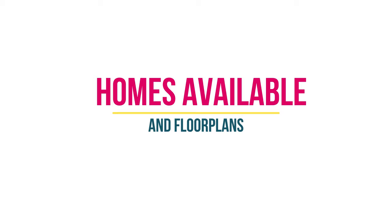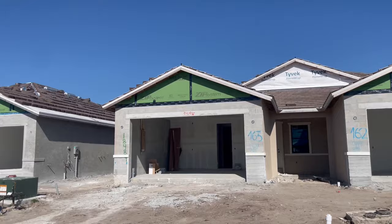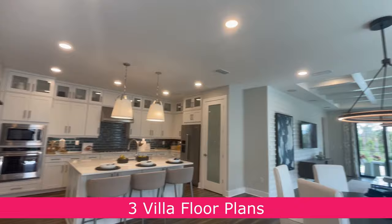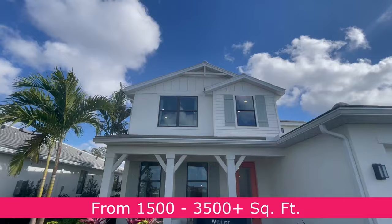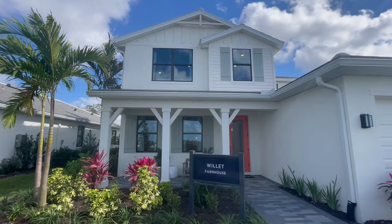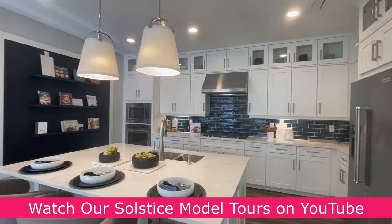Solstice offers new construction single-family homes as well as paired villas, which are extremely popular, especially for seasonal residents and snowbirds. There are three villa floor plans to choose from and 11 different single-family home plans. Homes range from around 1,500 square feet to larger two-story homes with more than 3,500 square feet. Be sure to check out our Solstice model tours — we've made individual video tours for all of the models to give you an in-depth look at the different floor plans and quality of build.